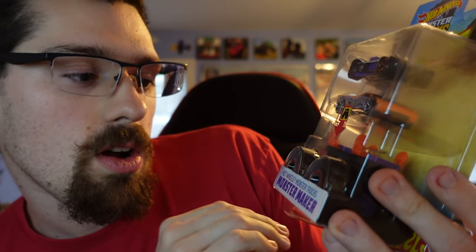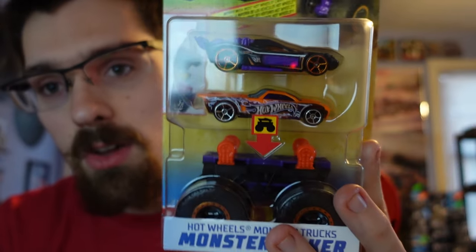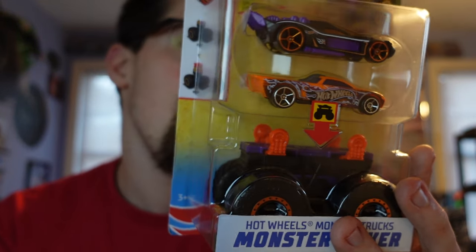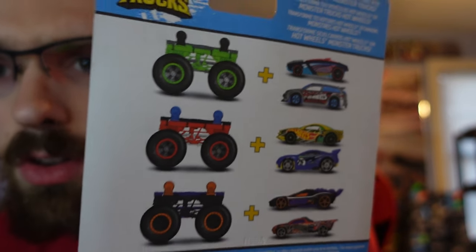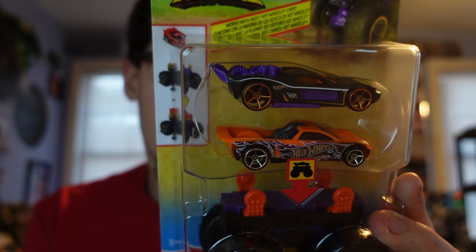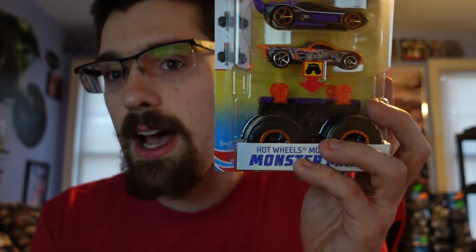Next up we have the Hot Wheels Monster Trucks Monster Truck Maker. I think this is really cool — you'll be able to put Hot Wheels cars on top of the monster truck, the ones that can reach the clips that attach the wheels. It's a purple and orange theme. I actually have to get the red and blue one — that's the typical Hot Wheels color — it's a little hard to find right now, but I'll get it eventually. We have the Monster Truck Maker, so really, really nice.